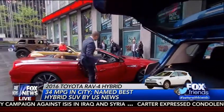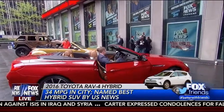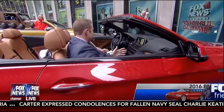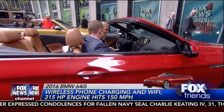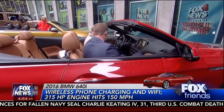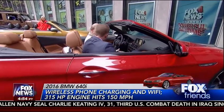Come on over here. Now Mike, I need a new midlife crisis car because my convertible has got a lot of miles on it. Tell us about this BMW. This is the 2016 BMW 640i, and this is the ultimate "let's go to Martha's Vineyard" weekend-type vehicle, right?